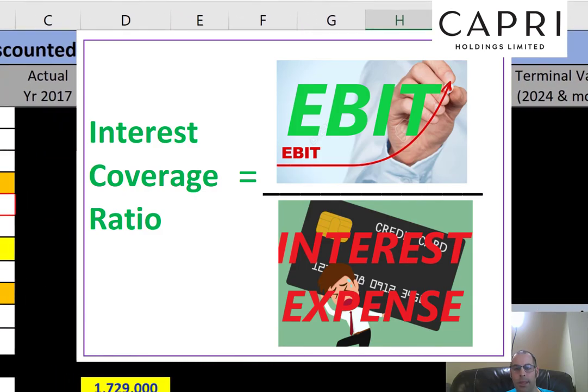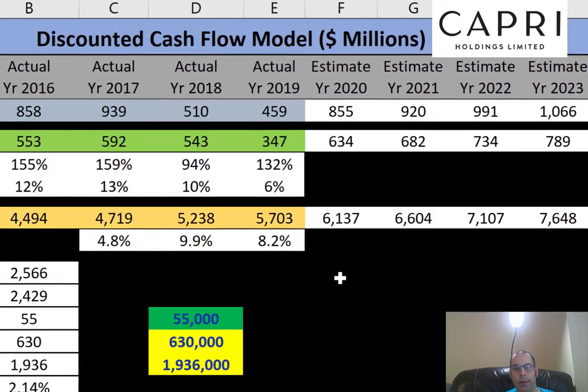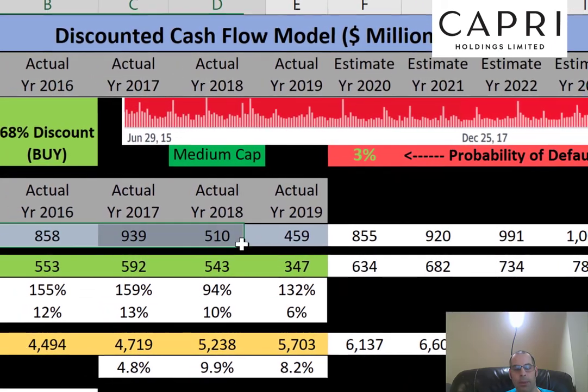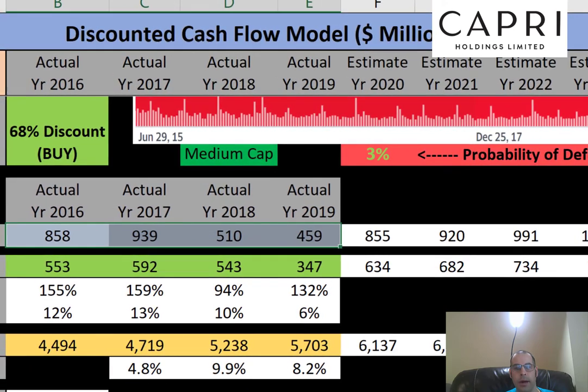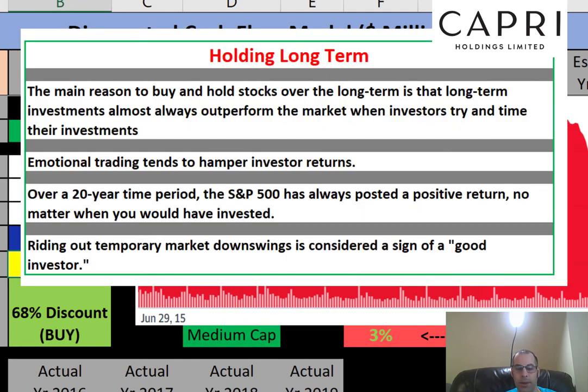Debt is 51% of the capital structure, which is a little high but not terrible because they have appropriate free cash flows to cover those payments. Overall, it seems like the price is undervalued based on the current economic situation — with coronavirus, people aren't spending much on designer handbags — but if you're willing to hold the stock for two to three-plus years, you might get a nice return. Let me know what you think in the comments. Thanks for watching.